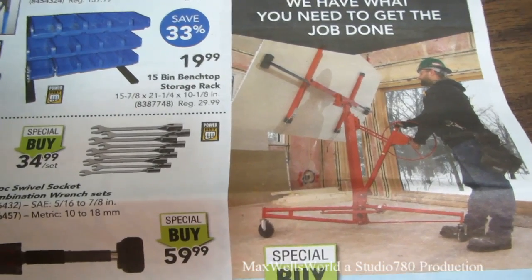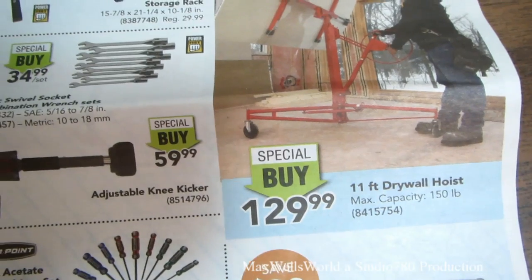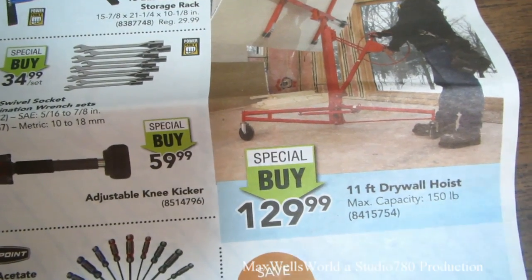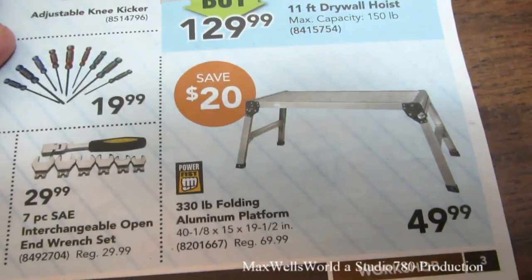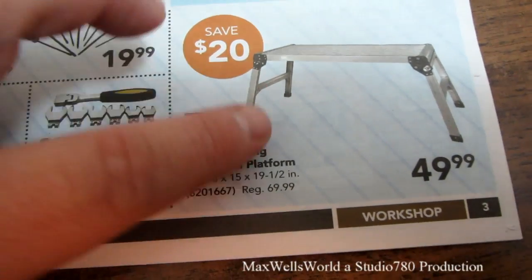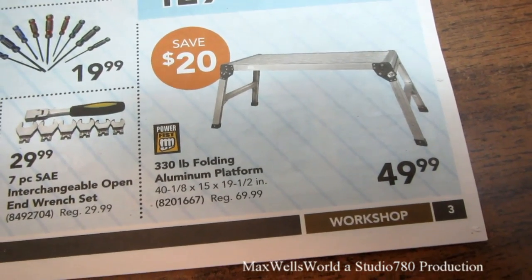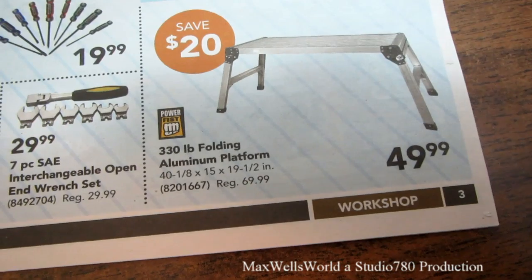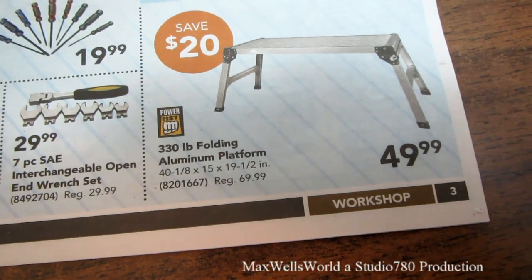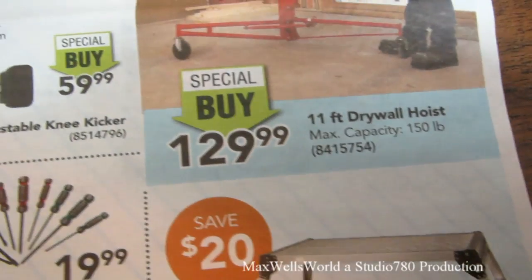I recommend this tool for anybody — rent it two or three times and you've paid for the purchase price. Right below it is a 330-pound capacity folding aluminum platform — like mini scaffolding — on for $49.99, regular price $69.99, savings of about $20.